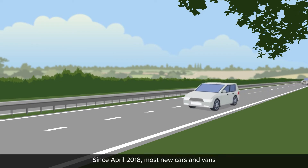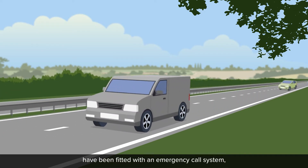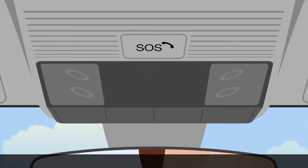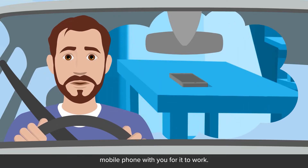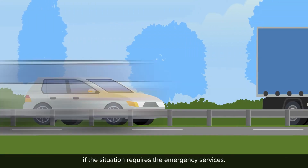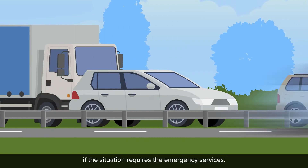Since April 2018, most new cars and vans have been fitted with an emergency call system known as eCall or SOS. You don't need to have a mobile phone with you for it to work, but you should only press the eCall button if the situation requires the emergency services.